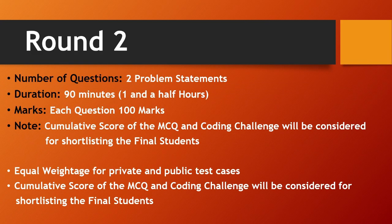In Round 2, there will be two problem statements and the duration is 90 minutes — one and a half hours. You need to solve two coding questions in that time, and speed also matters: how fast you solve determines how many marks you get. Each question is worth 100 marks, so for two problem statements you'll have 200 marks total.